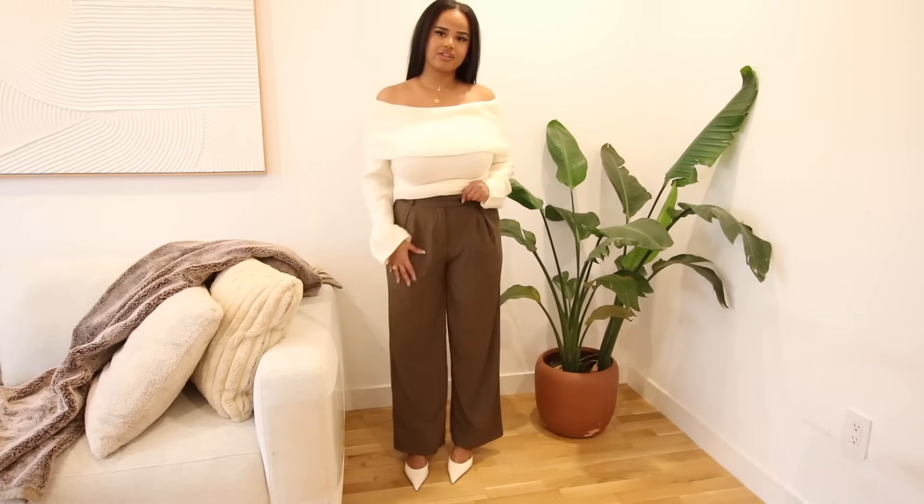That was everything I got from Shein! Let me know if you guys like these types of videos — I'm really starting to get into the fashion side of content creation and I love creating outfits and dressing my body type. All the links for everything will be in the description box, so make sure to check that out if you want to shop. Don't forget to like, comment, and subscribe — I hope you guys enjoyed this video and I'll see you in my next upload!